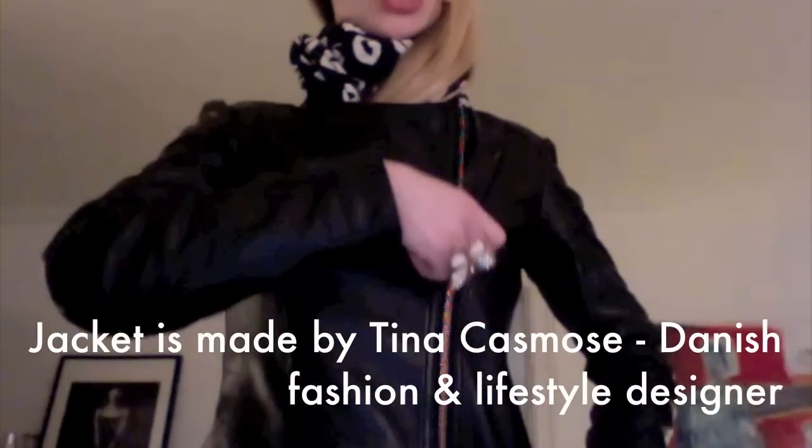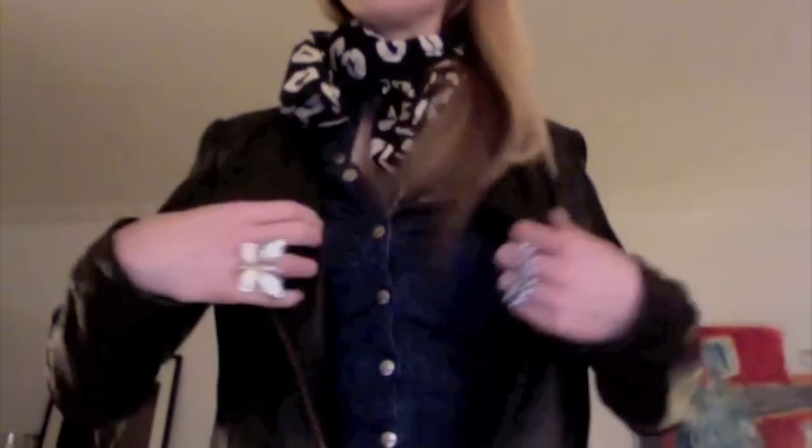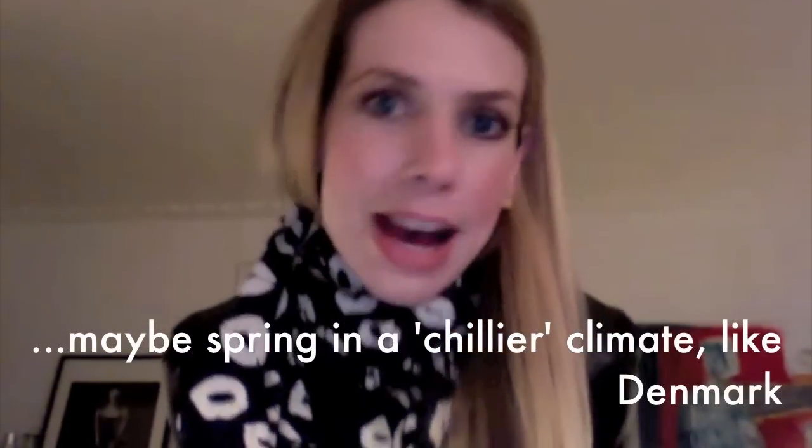I'm wearing a leather jacket — it's about two years old and it's a Danish design. I'll put the brand name in the bottom bar. There's a ruffle detail on the collar, which I think is very cute and feminine — like a pleating ruffle collar. The zipper goes on the side, not down the middle, and there's some gathering around the shoulders. It's a nice jacket for spring.